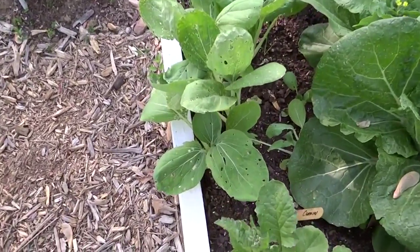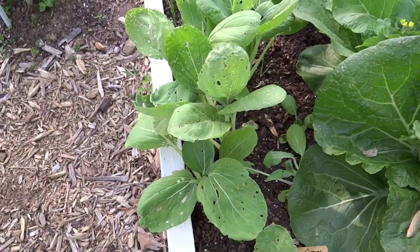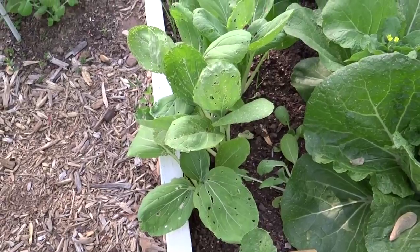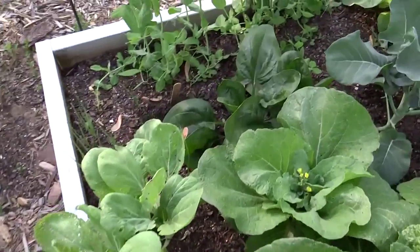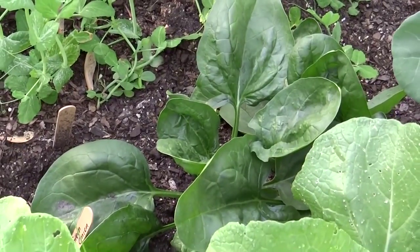They really attacked this cabbage here. They like seedlings, so this was much younger because I was growing it from seed — they're going to go for the tender growth first. They didn't bother any kind of spinach — this is Corvair spinach that I grew from seed.